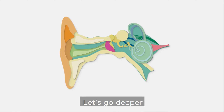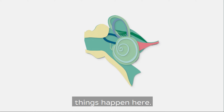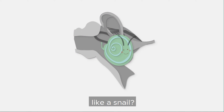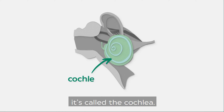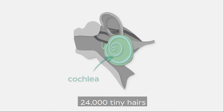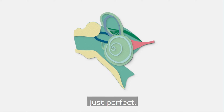Let's go deeper and move into the inner ear. Two amazing things happen here. Firstly, can you see that thing that looks like a snail? Well, it's not a snail, thankfully — it's called the cochlea. Sound travels into the cochlea and through 24,000 tiny hairs that get the noises you hear sounding just perfect.